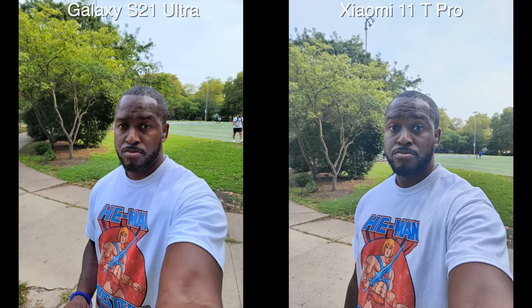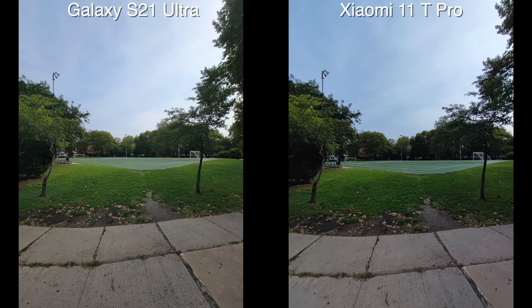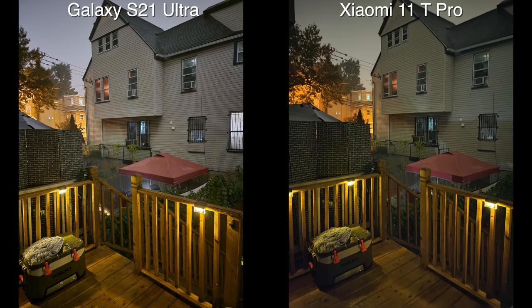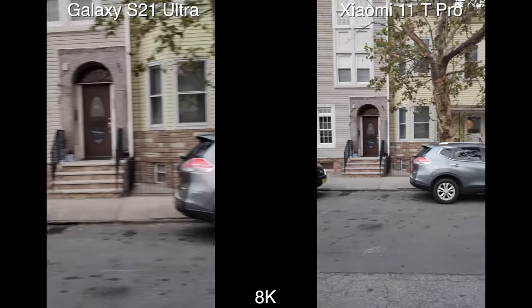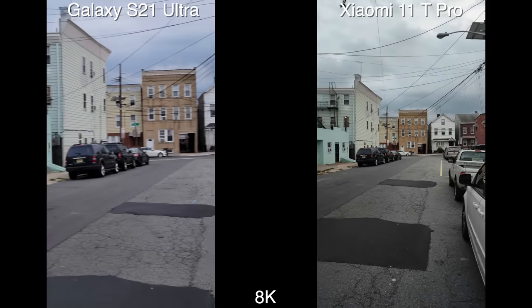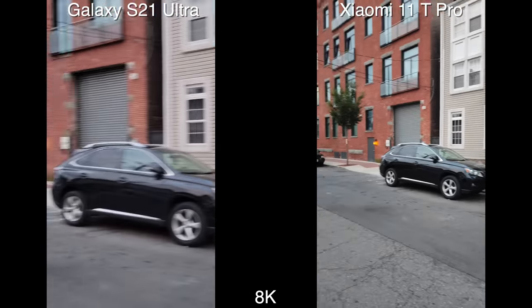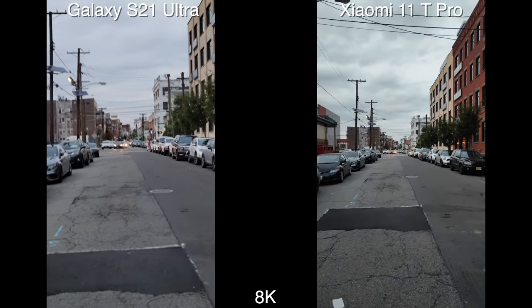Both rear cameras record at 4K60, and I think the Galaxy still has the edge. When it comes to images, I like both, but the Galaxy does a much better job in terms of highlights and clipping in certain areas. In low-light photography, I also give the edge to the Galaxy. Now when it comes to 8K recording, which they both can do, the Galaxy does a terrible job — it's 8K at 24 frames per second, cropped in, and very shaky — as opposed to 8K30 on the Xiaomi 11T Pro, which isn't cropped in. So at least in 8K recording, the Xiaomi does a good job.